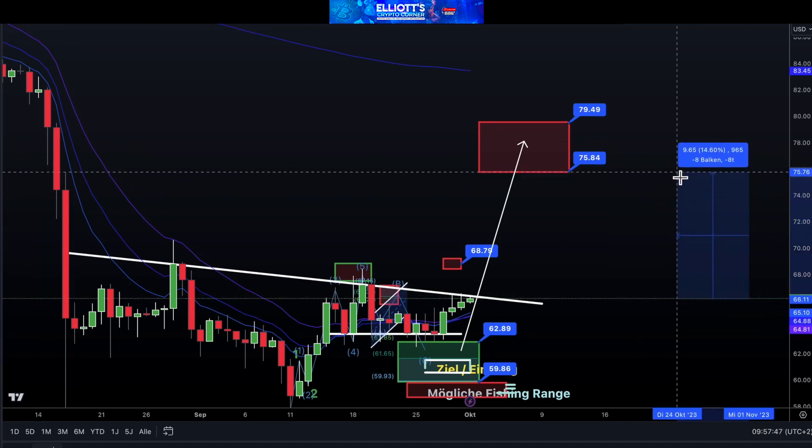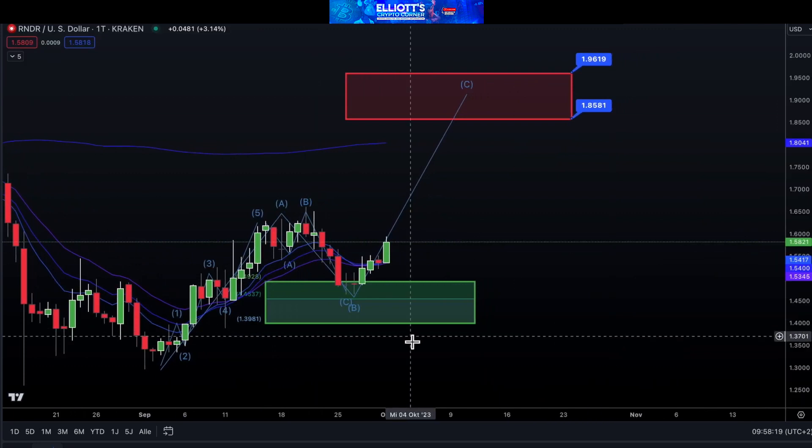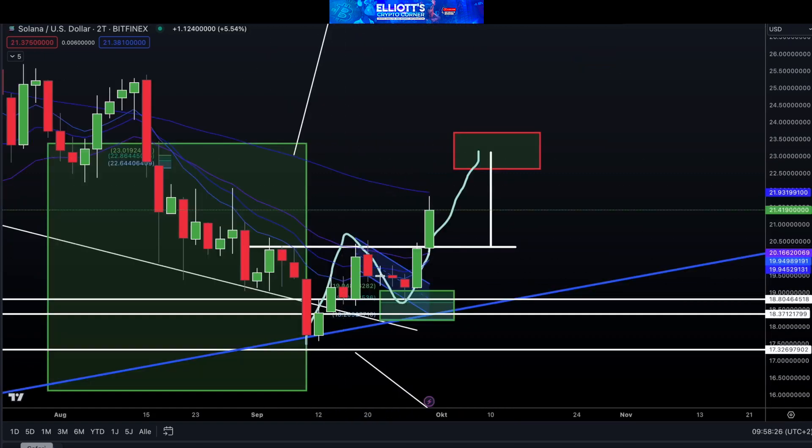Let's take a look at Render, which has also performed very well. Here we have a good entry box, and we hope for a push in the range of $1.85 to $1.96. Now let's move on to Solana — it still looks very good for us. For Solana, the target range is $23.18, and the lower edge of the green box should be reached soon.